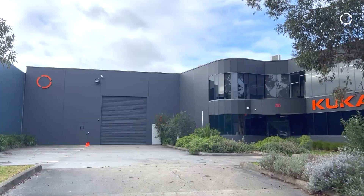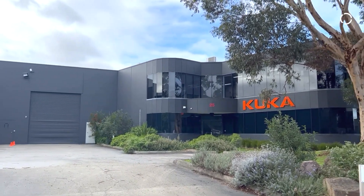Hello, my name is James Jennet. I'm from KUKA Australia. I'm a customer service engineer. Recently, we just opened up our application centre here in the heart of Melbourne, Australia. Come with me as we explore what we have.